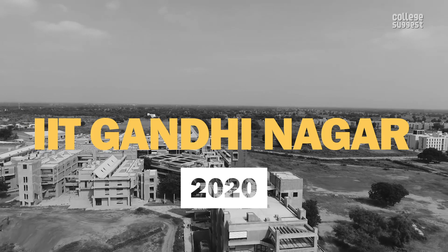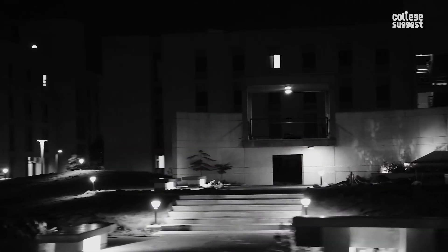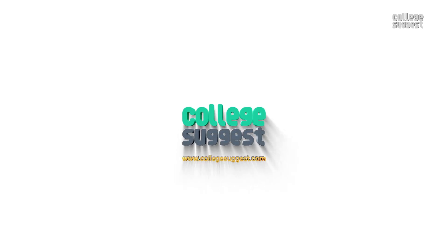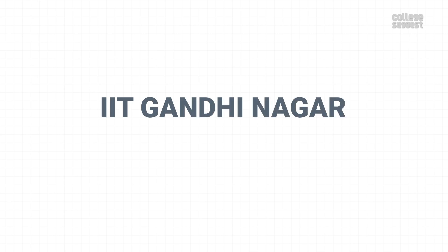IIT Gandhinagar 2020. The institution we are featuring today was established in 2008. It is one of the second generation IITs. This year, it has achieved the 24th rank on the NIRF table. Welcome to College Suggest. In this video, we're taking a look at the Indian Institute of Technology, Gandhinagar.